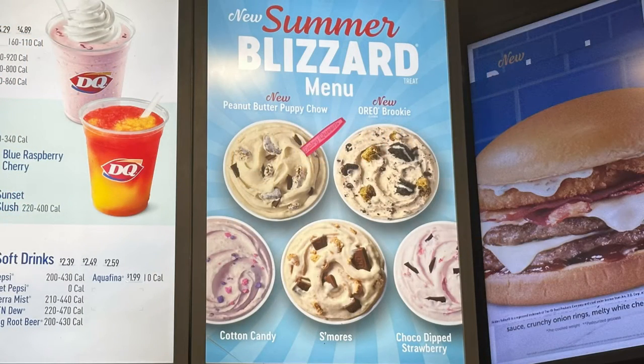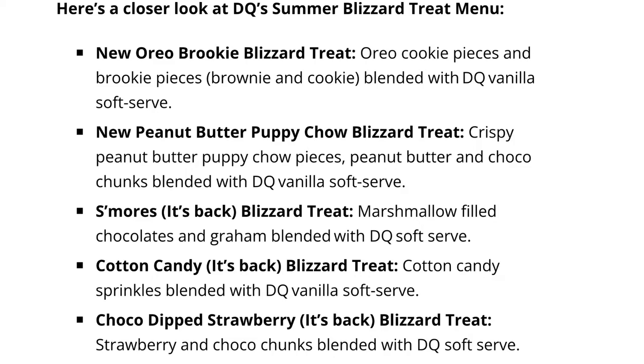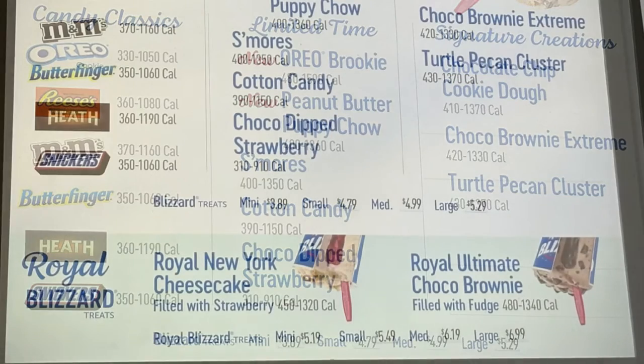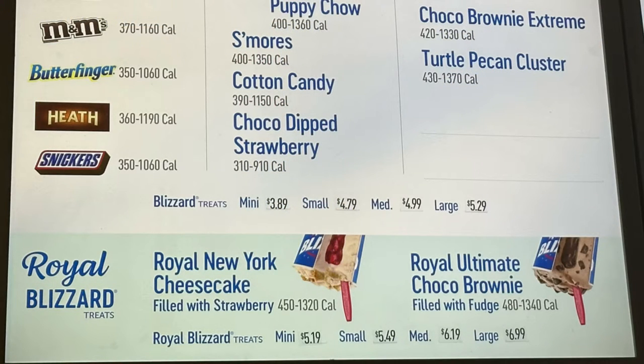A quick look at the new summer Blizzard menu at Dairy Queen. You have your two new ones at the top: the Peanut Butter Puppy Chow and Oreo Brookie. Returning ones include Cotton Candy S'mores and Chocolate Dipped Strawberry. The regular price for a small is $4.79. And if you want the Royal Blizzard, you have the New York Cheesecake filled with strawberry and the Royal Ultimate Chocolate Brownie filled with fudge.